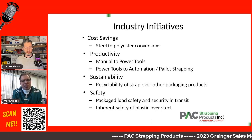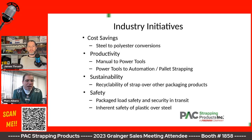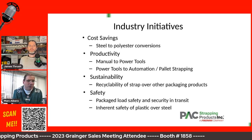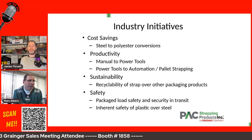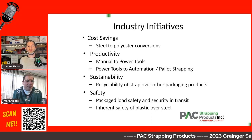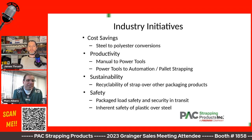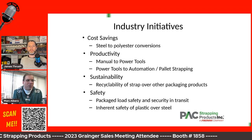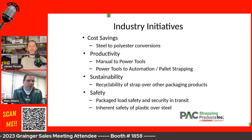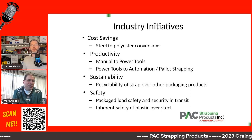They're also fully recyclable back into the same scrap market. You can recycle your steel into the steel market, and you can recycle your polypropylene and polyester into the plastics recycling market. There are also some technologies to make that a little more efficient, but most places you can put it through your standard recycle stream — other than steel, where I'd definitely recommend talking to your local municipality about a steel recycling process, as most municipalities of a scale will have that availability.